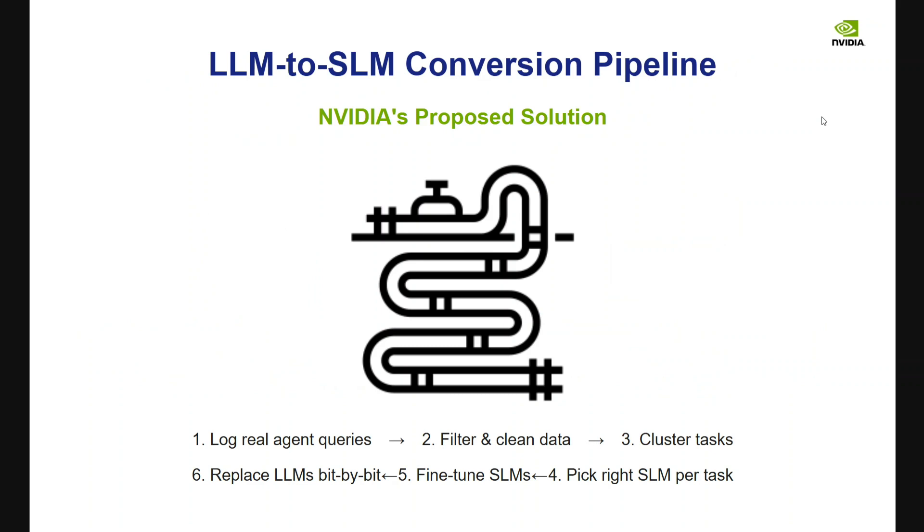NVIDIA proposes an interesting concept called the LLM-to-SLM conversion pipeline. Start with a large language model, log all real agent queries, then filter and clean that data to capture all the tasks the system faces. Cluster those tasks — for example, if you built a chatbot and find five broad task categories in the logs — and then replace the LLM bit by bit with multiple small SLMs, one per category. Finally, fine-tune each SLM for its specific task.